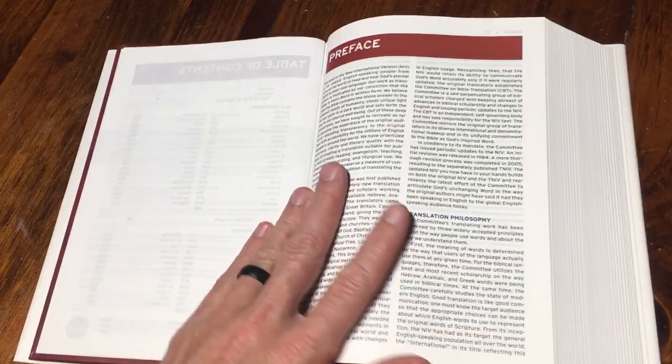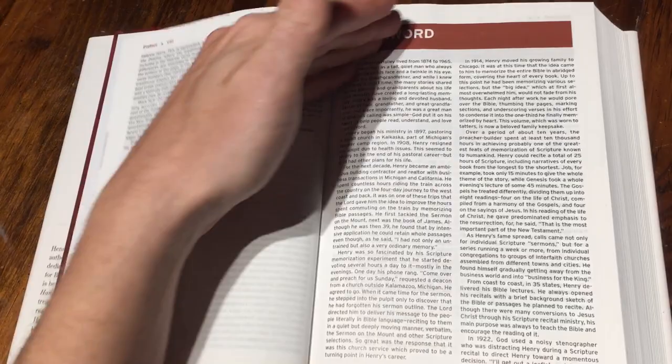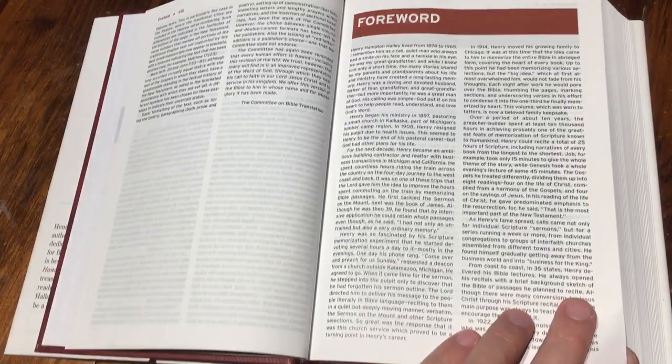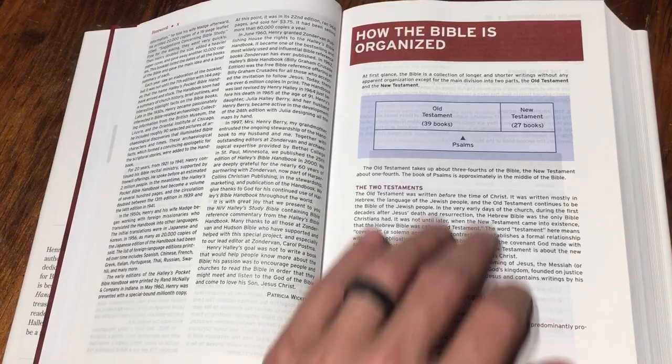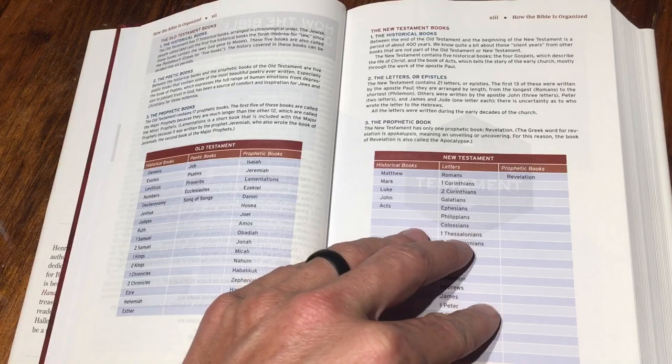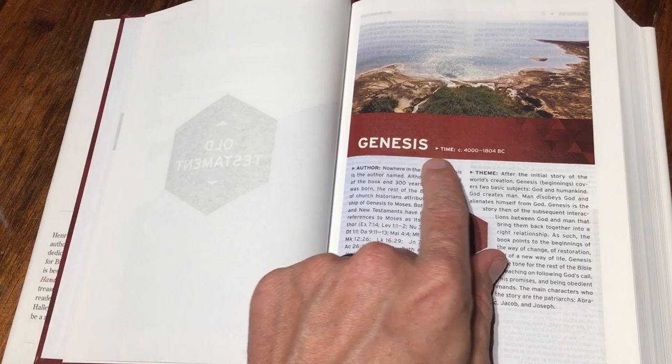We'll flip through here — you've got your preface, your contents, your foreword. And this talks about Henry Hampton Halley and where he lived and his life. This is good to read. Very neat to learn a little bit about him and his passion for the gospel and for ministry. This is how the Bible is organized — a neat little thing. Then it just goes right to the Old Testament. There's not a whole lot of stuff at the beginning. You've got your overview of Genesis, your author and theme, a key verse, and your time. Simple, simplistic — I like that.